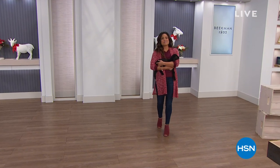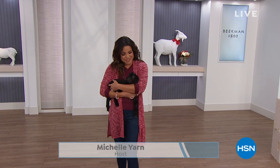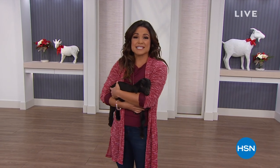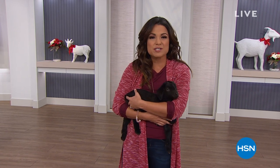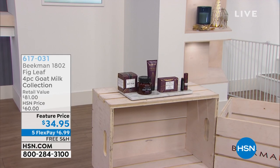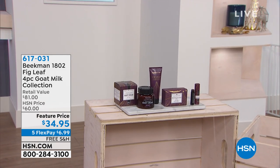Welcome in! My name's Michelle Yarn, the baby goats are here, and the boys of Beekman 1802 are here as well. Dr. Brent Ridge and Josh Kilmer-Purcell came together to bring you a true farm-to-skin experience. You're going to find the goat milk difference, and this entire hour is full of giftables, your favorites, limited editions — some things are already selling out. Everything is on five flex payments and free shipping and handling.